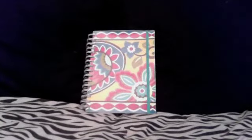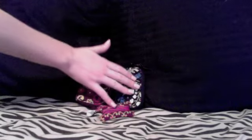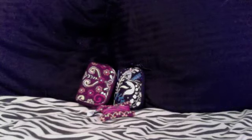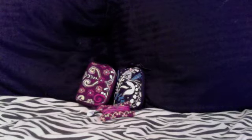I have the Mini Notebook in Ellie Blue, the Student Planner in Provincale, the Yura Wallet in Jazzy Blue, and the Coin Purse in Deco Daisy. I have the TuneIn Case in Safari Sunset and Ellie Blue, and I also have them — though not with me — in Island Blossom, Limes Up, Doodle Daisy, and Rhythm and Blues.